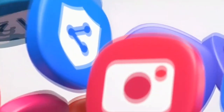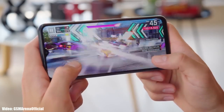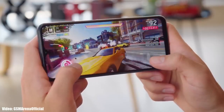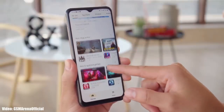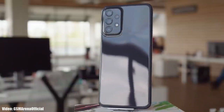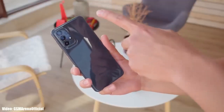Android 14 with One UI 6 is still in development and there isn't much info about features yet, but as we get closer to the release date more details will be revealed. Samsung will release the Android 14 update sometime in September or October, since Google will release Android 14 in August. After that, Samsung will start rolling out the One UI 6 beta and release a roadmap of all smartphones getting the update, including release dates.